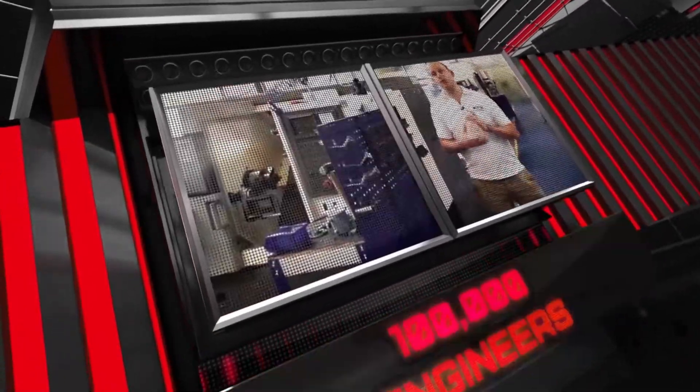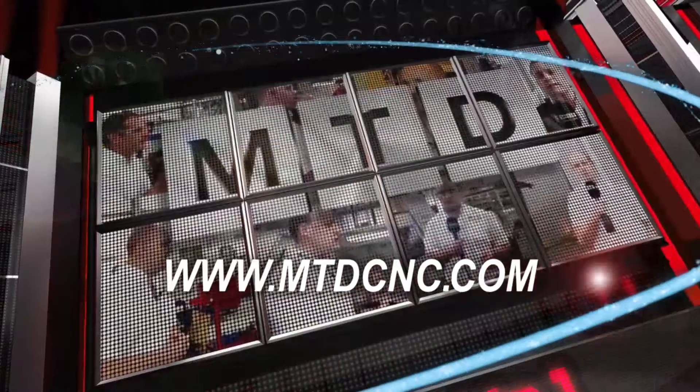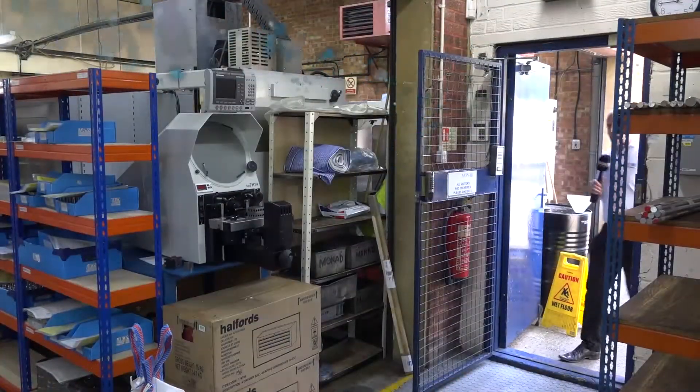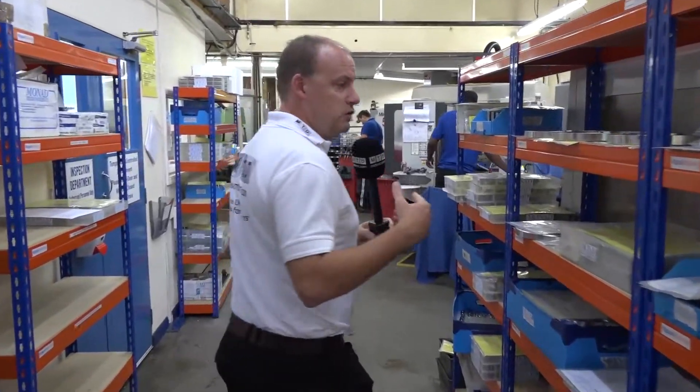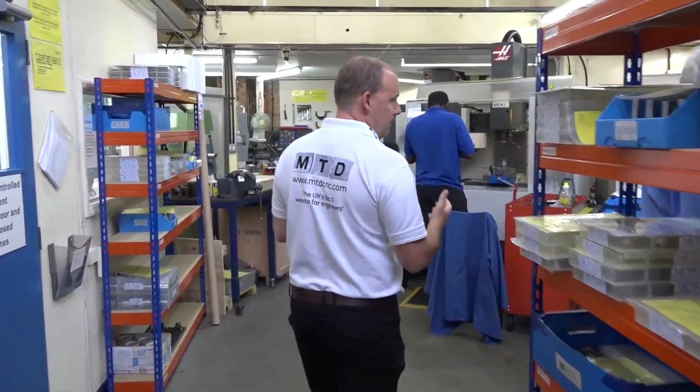I've come here to meet with Jeff, who's going to talk to us about the machines they currently have on site — but not just that, they're having a brand new Haas machine delivered tomorrow. So I'm in the machine shop now. You can see straight away that they utilize the floor space very well here. We're going to go into the milling section where we're going to meet with Jeff and talk about the Haas milling machines and what they do.